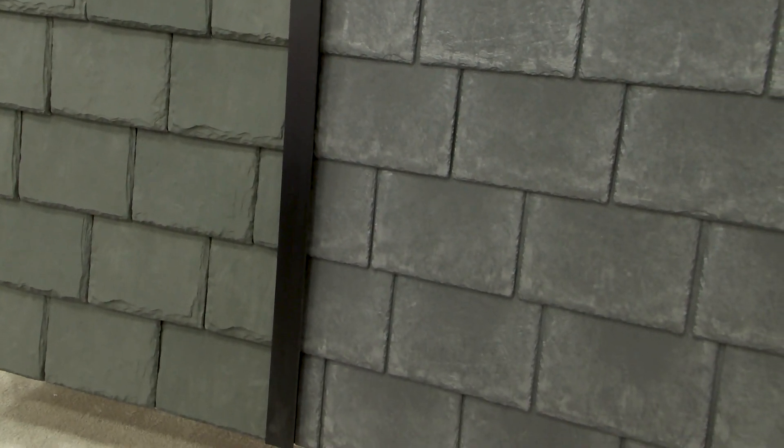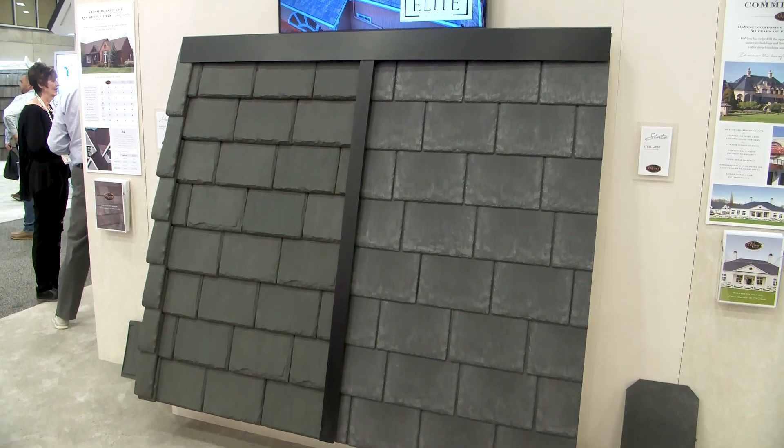Hi, I'm Mark Pagel. I'm with DaVinci Roofscapes out of Lenexa, Kansas. DaVinci offers several styles of slate options. We have a multi-width, a single width. We have different styles, different heights that will meet any architectural design element that the builder, contractor, or homeowner is looking for.